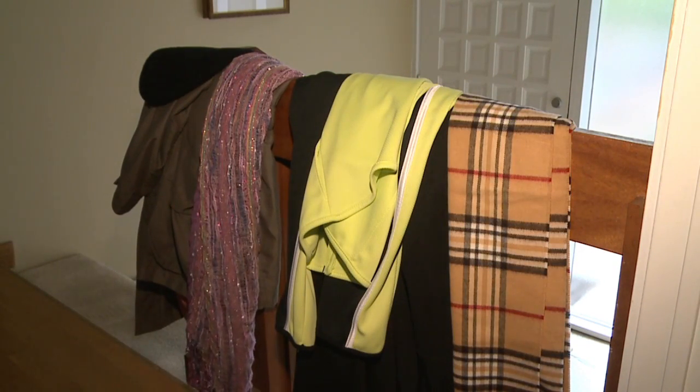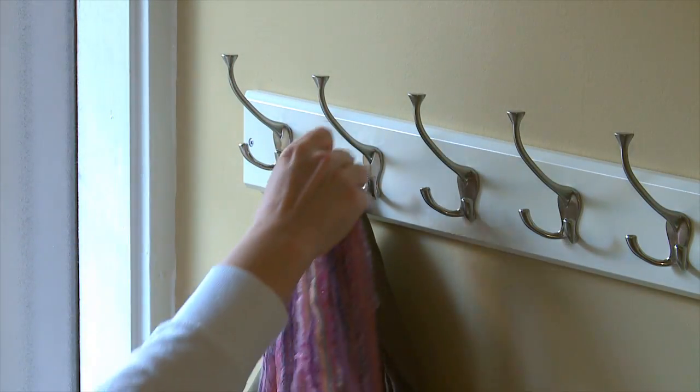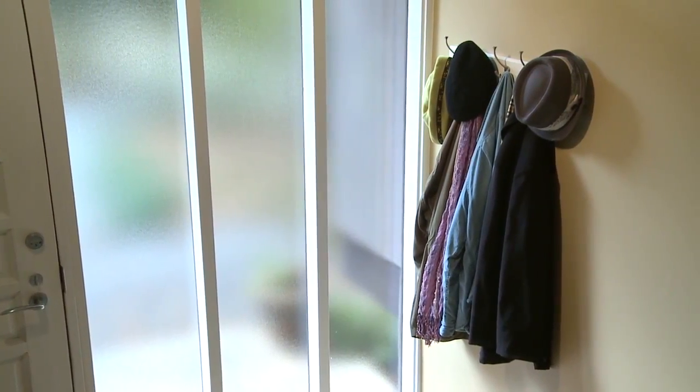I've organized my household clutter with hook racks. Multiple hooks ready to hold all your stuff. A tri-hook rack does triple duty with three hooks in one.